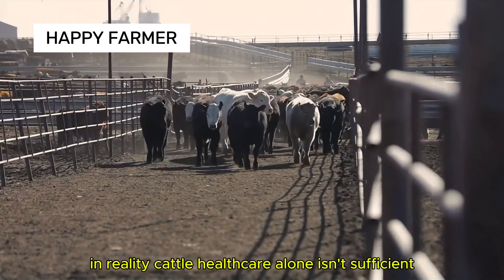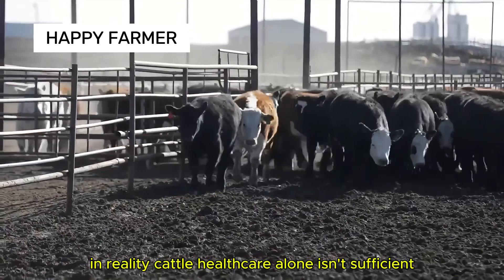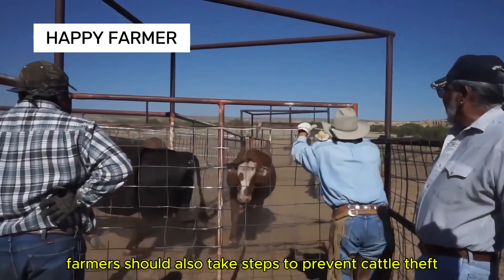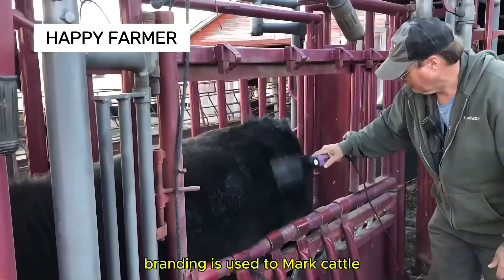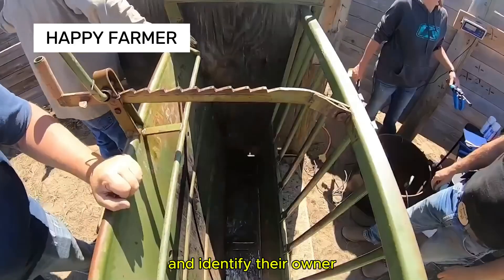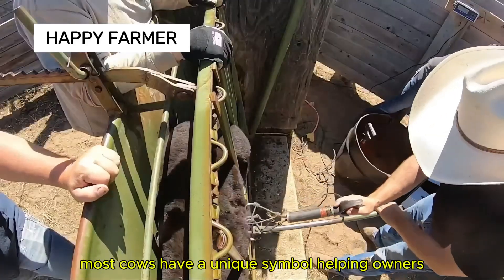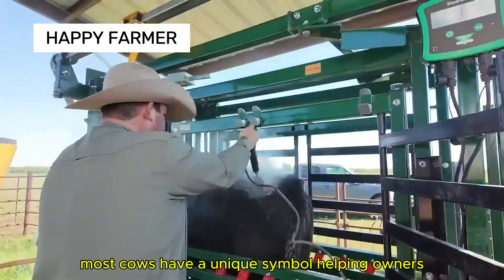In reality, cattle healthcare alone isn't sufficient — farmers should also take steps to prevent cattle theft. Branding is used to mark cattle and identify their owner. Most cows have a unique symbol, helping owners manage their herd.